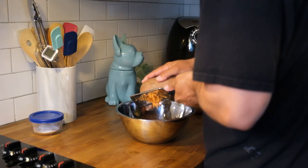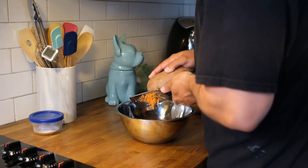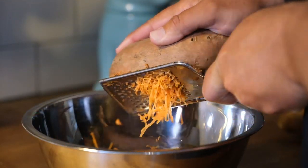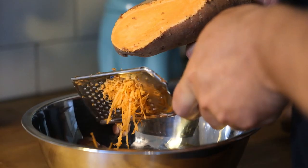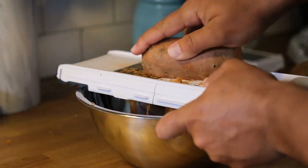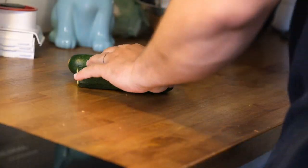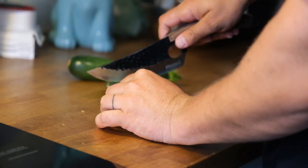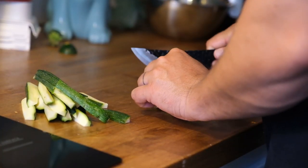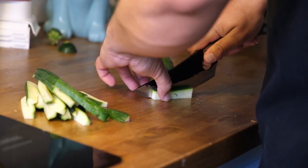In a large bowl, start grating your sweet potato. You could peel your potato first if you want, but I don't really care. I realized a small grater will take forever, so I busted out a bigger grater. Once our sweet potatoes are grated, we're going to slice our zucchini into fries. I cut each zucchini in the middle, then split each end into eighths.